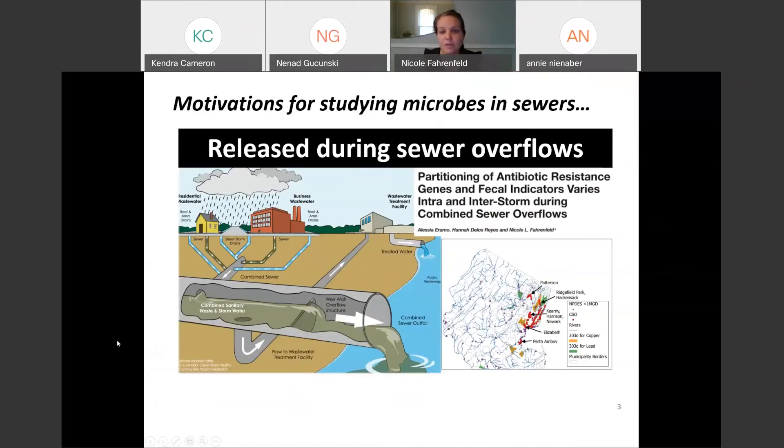We started thinking about studying microbes and sewers early when I joined Rutgers, in part because we were doing work on combined sewer overflows. Combined sewers are an outdated infrastructure, but they were great for their time. Basically, they take stormwater and wastewater into the same pipe. We were interested in questions like when do you see pathogens come out and how do you treat them from the untreated wastewater emitted into the environment? One of the big motivating factors was a map of New Jersey showing everywhere there is a combined sewer outflow.